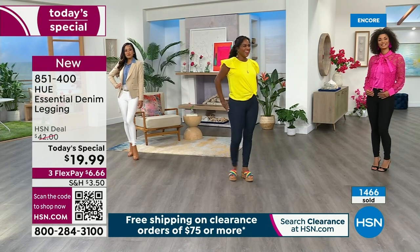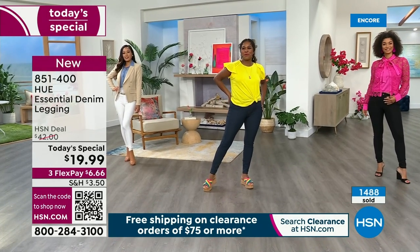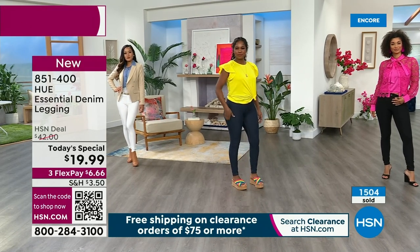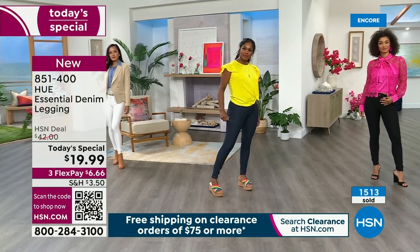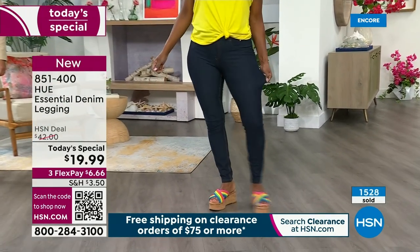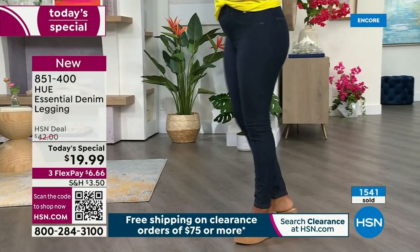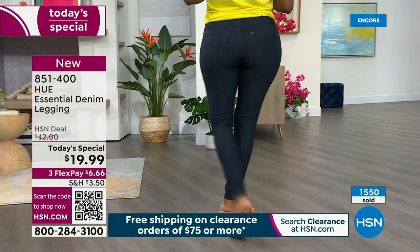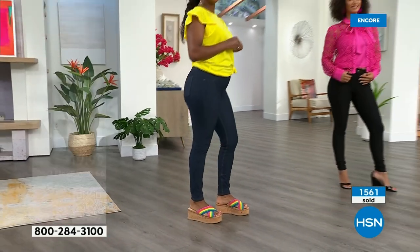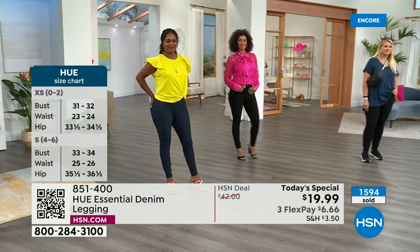I'm going to guess what size she's wearing. Donya, show us how there still is give in the legging — it kind of hugs your figure, it kind of rocks your curves, it follows your shape. But there's nothing so clingy or so tight about it. It's not shapewear, but you really feel pulled together. I want a legging that holds me in.